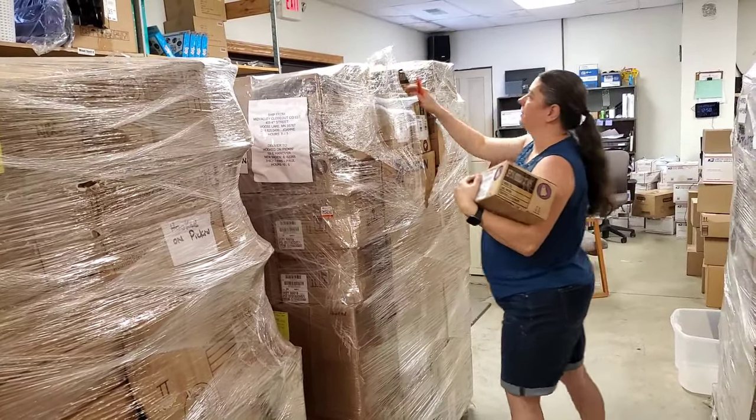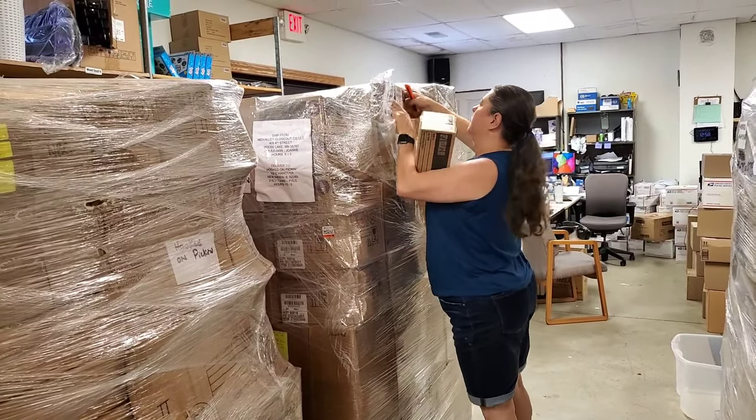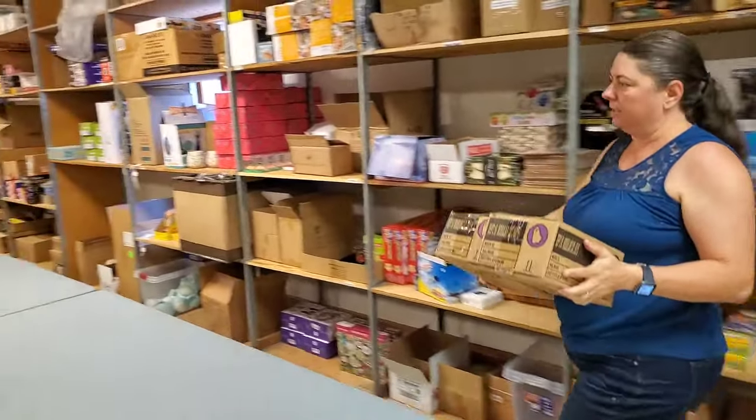I'm just going to start with a couple of these little boxes. I've got Kelly here who's going to move a bunch of stuff for me while we unbox. We're going to start with these little baby ones and go to the middle here.